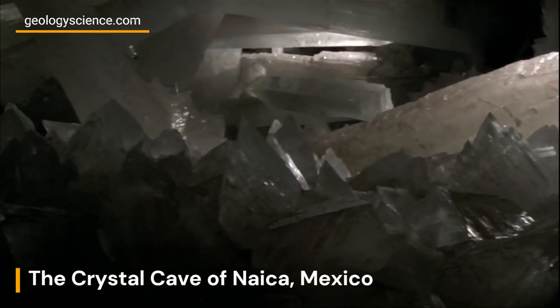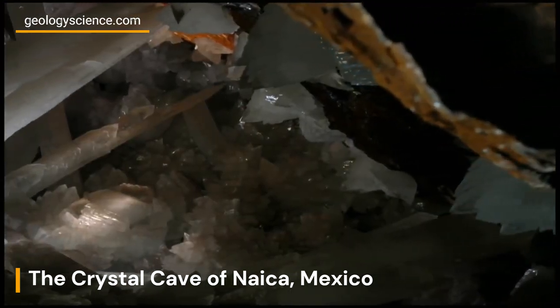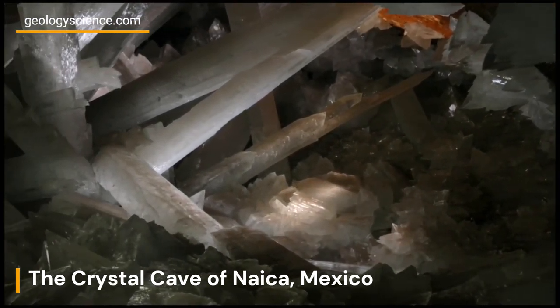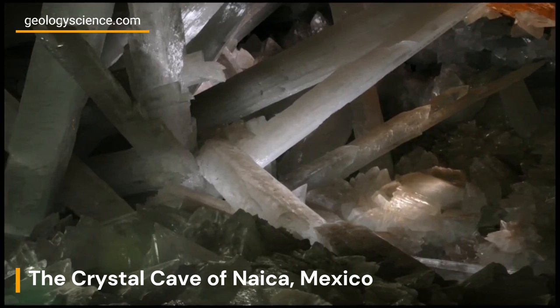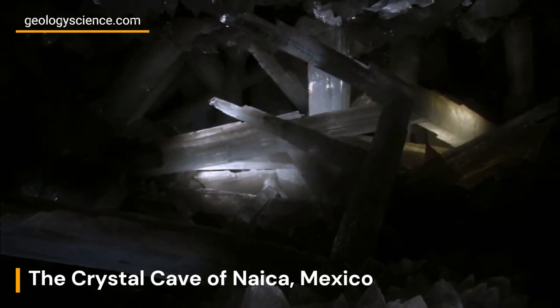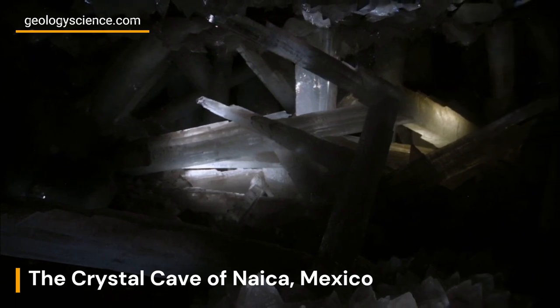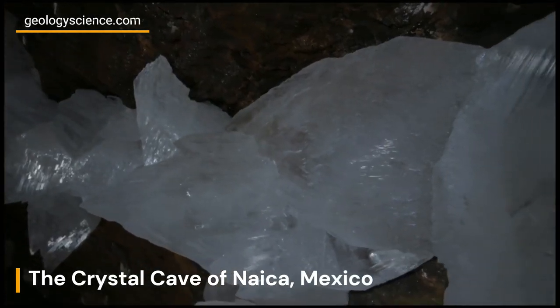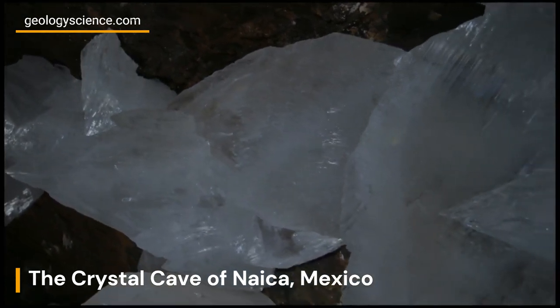Preserving the Crystal Cave of Nica is a significant challenge due to the delicate nature of the crystals and the cave's unique environment. The cave was closed to the public in 2010 to protect its pristine beauty and prevent damage caused by human activity. The restricted access ensures that future generations will have the opportunity to marvel at this natural wonder.